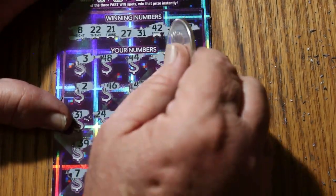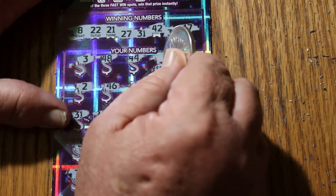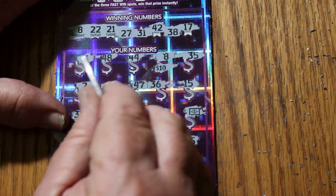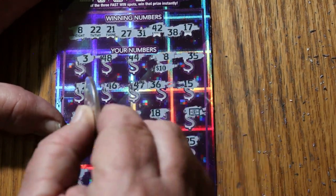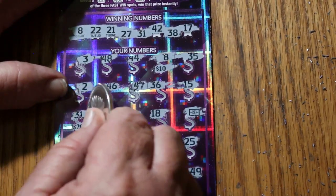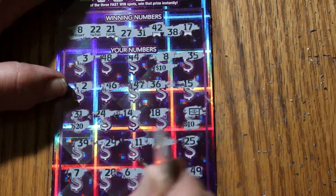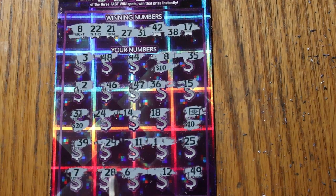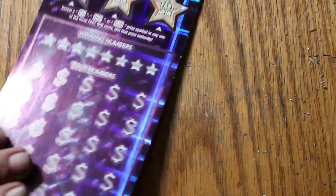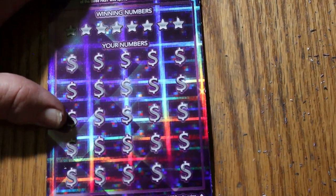All right, let's see how this rolls. We have a 10 there. The other match was 31 — we got 20 there, and 30... 40 back. Outstanding! $40 back on the first ticket — I like that. It's a $90 session, that's not quite half back, but it's getting close.